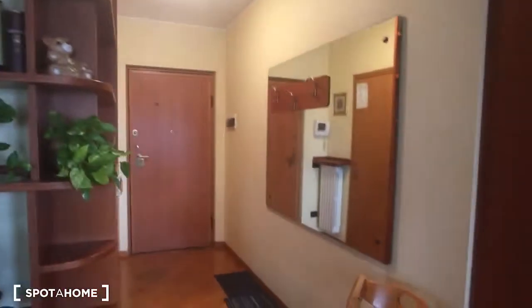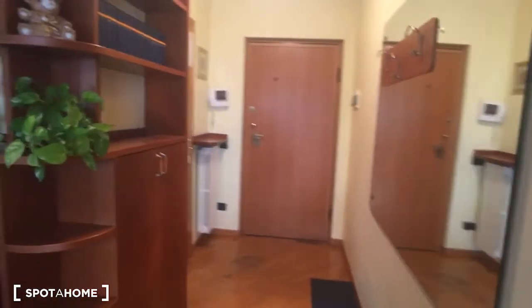Hello, this is Nicolò from Spot on Melano, and today we are in a very nice three-bedroom apartment. We can now take a look at the house — here we're watching the entrance hall.